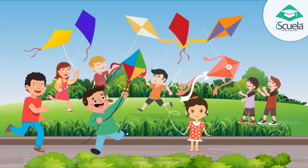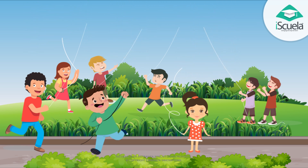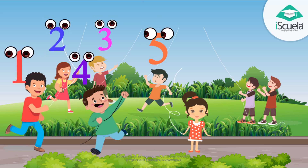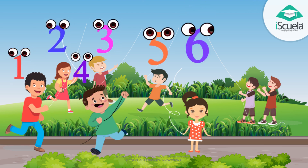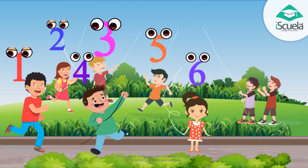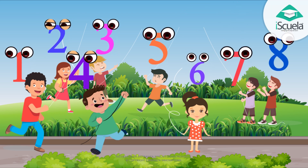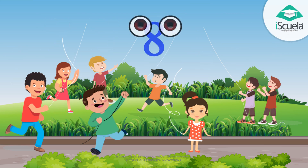Virji, children are flying kites. One, two, three, four, five, six, seven, eight — eight children.